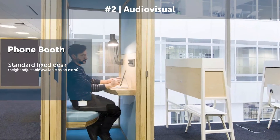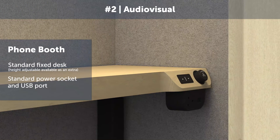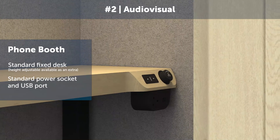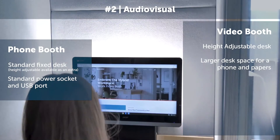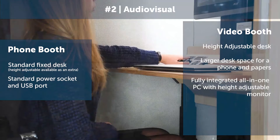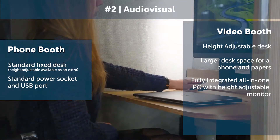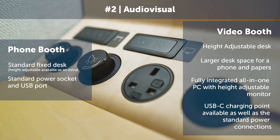Secondly is audio-visual provision. The phone booth has a standard fixed-height desk along with a regular power socket and USB port. The video booth has a height-adjustable desk which is slightly larger, allowing space for a phone and papers whilst on a call. It also has a fully integrated PC with a height-adjustable monitor, as well as a USB-C charging point option along with the regular power connections.